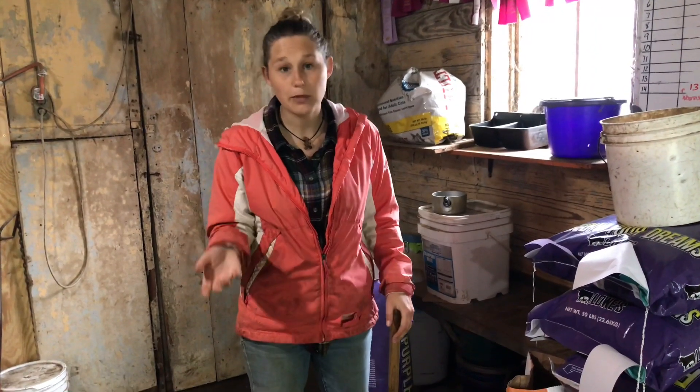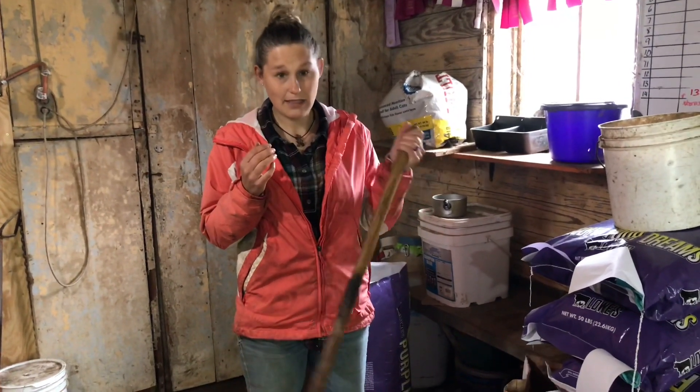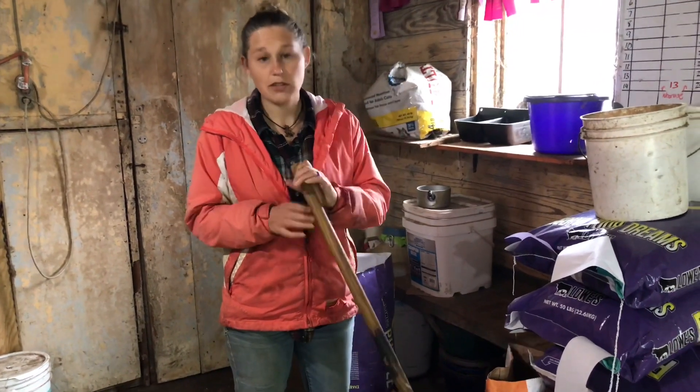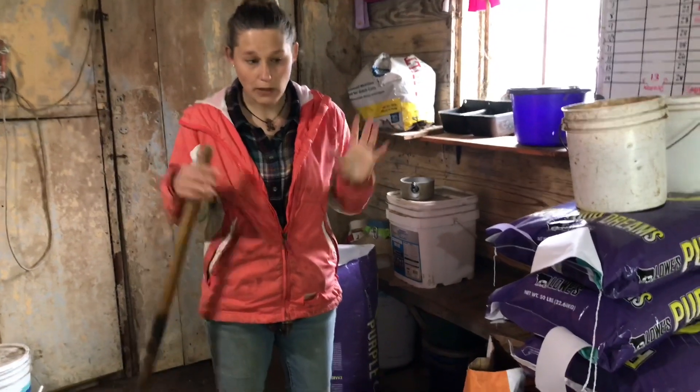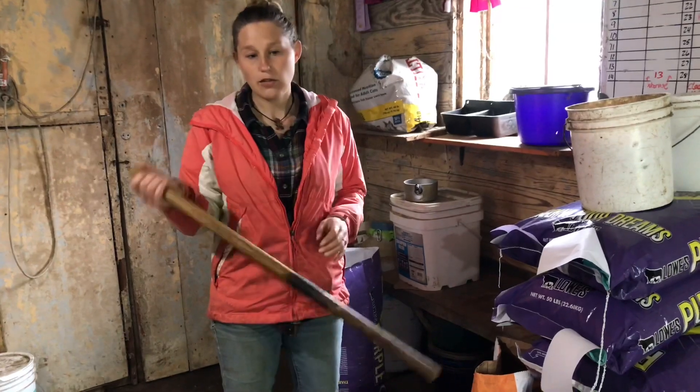My number one most used thing on the farm is my manure fork. I use this every day, multiple times a day. Without this thing I'd be pretty lost.